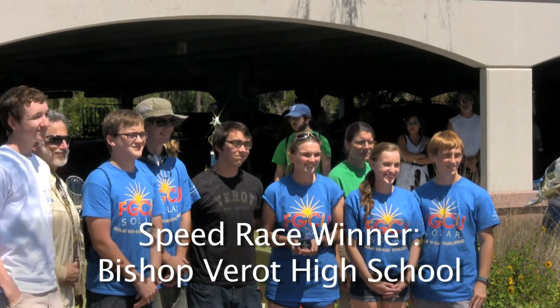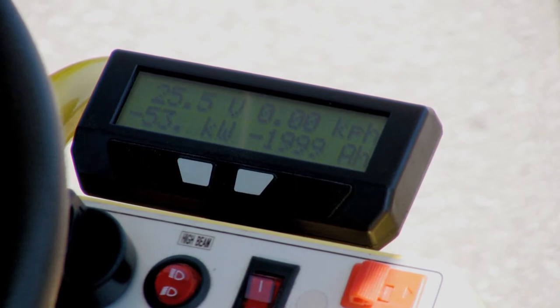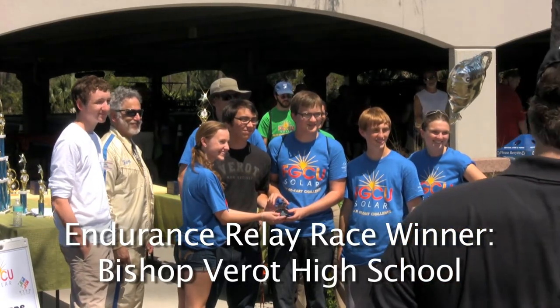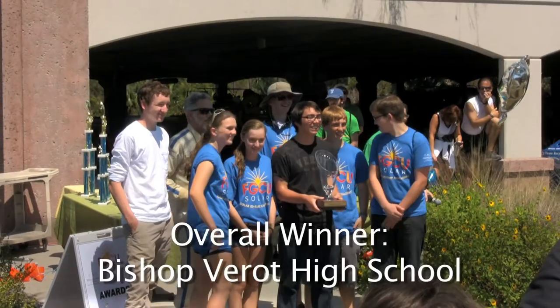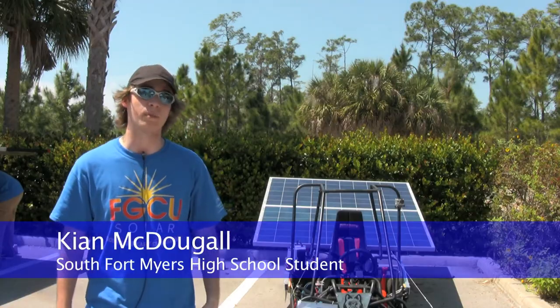I've learned that solar power can actually be applied very well here in the Sunshine State — the amazing potential that three solar panels can do for 24 volts. I want to be a mechanical engineer when I grow up, so this gives me good practice. I've also learned the fundamentals of generating solar electricity and how to work well with others. I'm glad that we had the chance to come out here, and hopefully we'll be able to do it again next year. It was a blast.